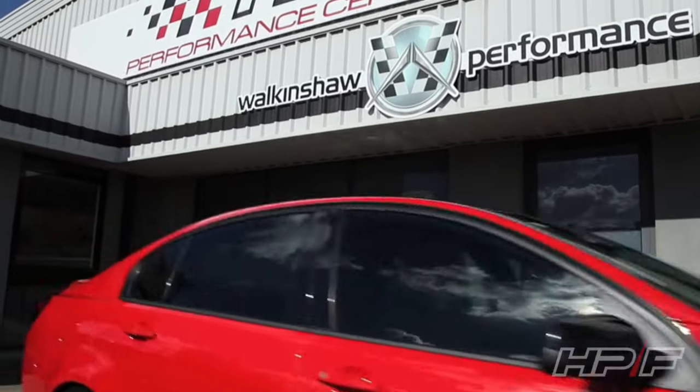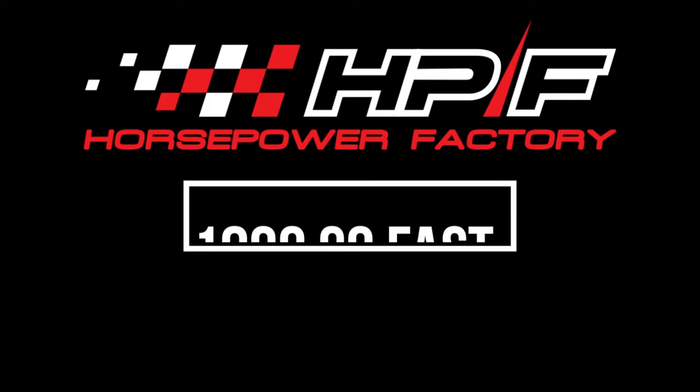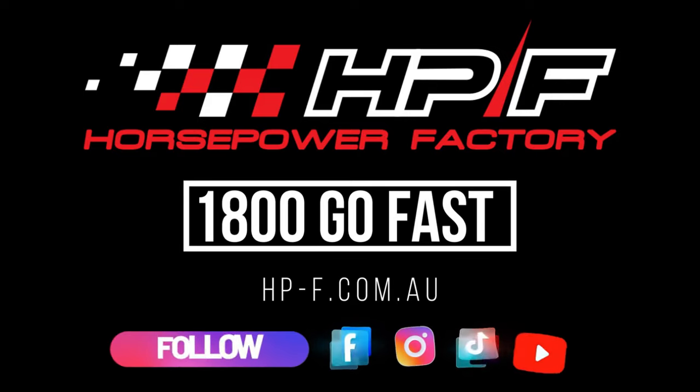The Horsepower Factory is your number one choice for supercharging your new V8 US truck. Contact us today on 1800GOFAST or visit our website at hp-f.com.au.